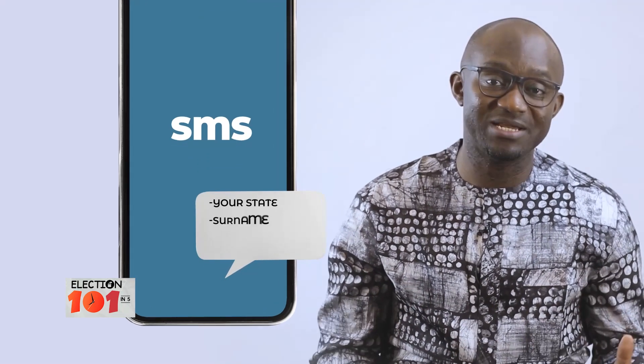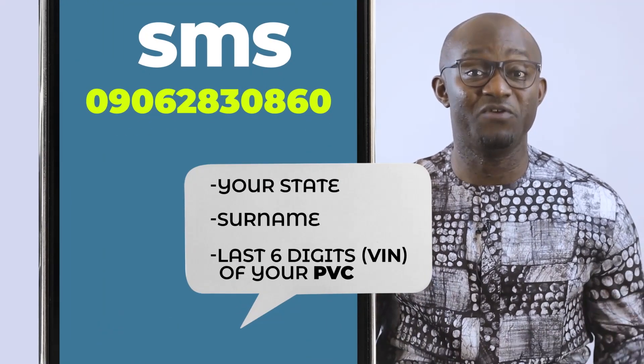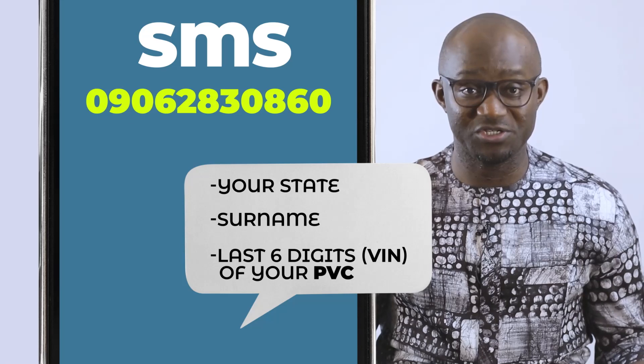To do so, kindly text your state, your surname, and the last six digits of your voter identification number to the phone number displayed on your screen.